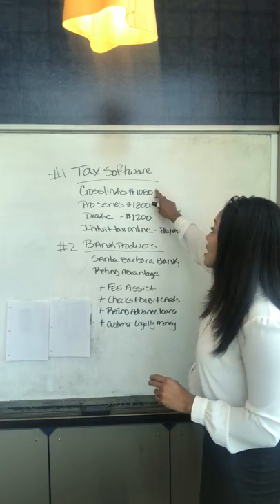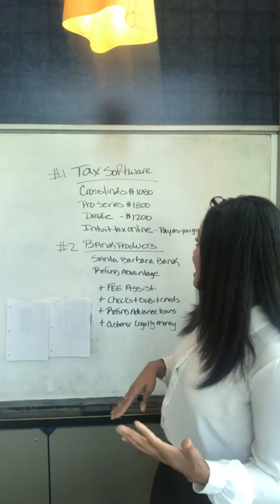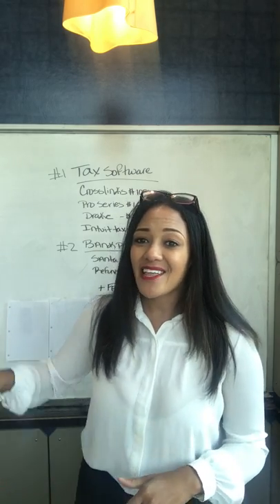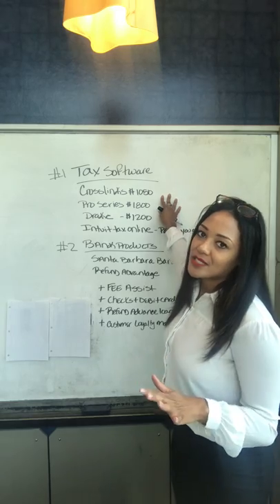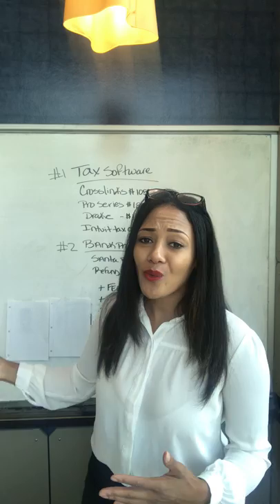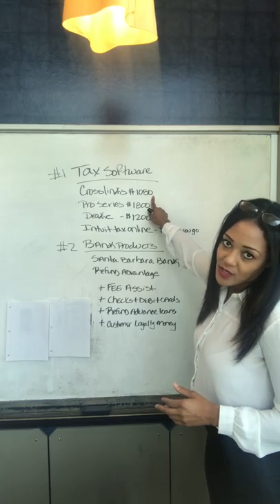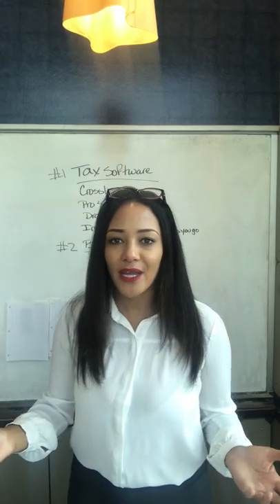Your tax software is going to run you anywhere between $1,000 and $2,000. What I really want you to hear is that this expense is very minor in comparison to the amount of money you're going to be making preparing taxes. If you only make $15,000, this is still a relatively low cost — about $1,000. If you make $30,000, $40,000, $50,000, the cost is even more minute.